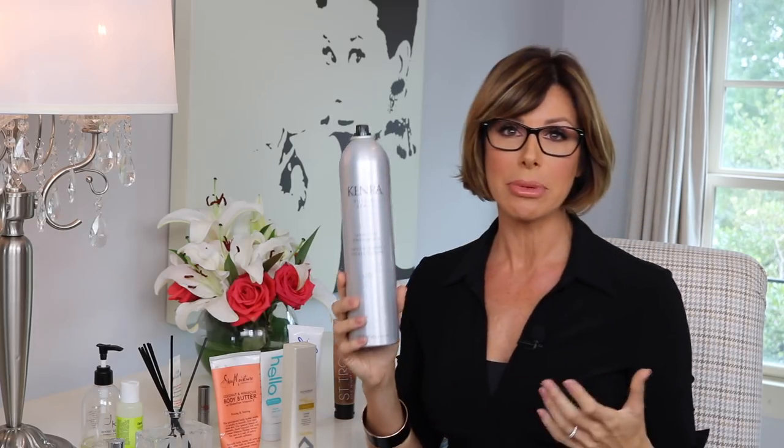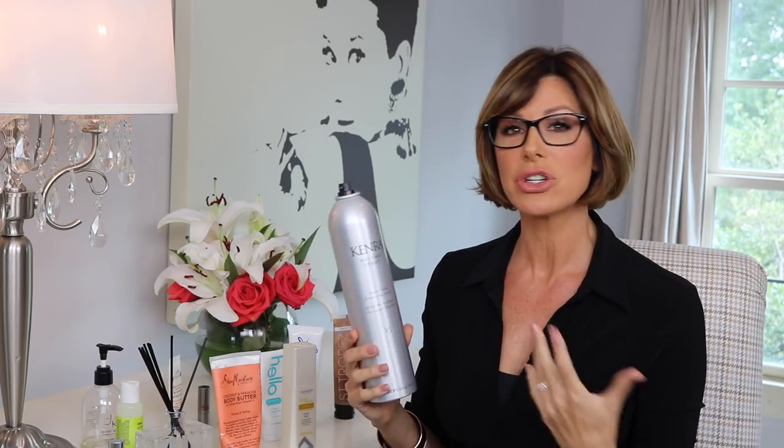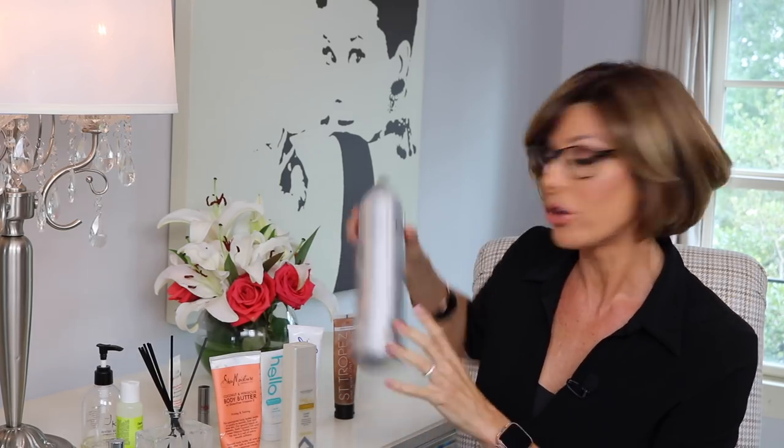Moving on to hair products — this is going to come as no surprise, but this is probably my 89th bottle of Kenra Volume 25 Super Hold Hairspray. I just love this stuff. It's a brushable Super Hold Hairspray, which is such a rare combination, because usually if it's Super Hold it's super tacky and you can't get a brush through it and your hair feels dirty. Not with this, which is why I'm still a loyal fan.